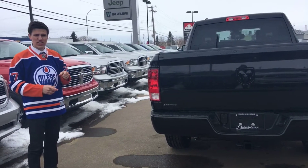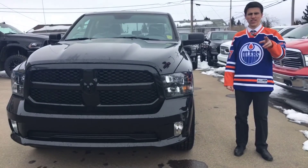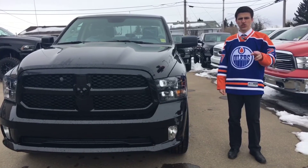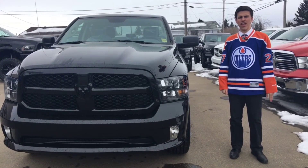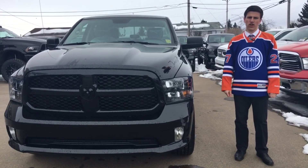Let's take a quick look at the front. If you want to save a ton of money on gas and look good doing it, what are you waiting for? Head on down to Redwater Dodge or give us a call at 780-942-3629, or you can email me, Avery — A-V-E-R-Y — at redwaterdodge.com. Let's get you in this new truck.